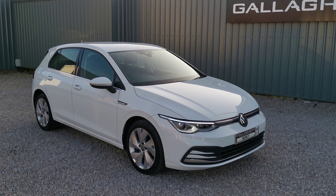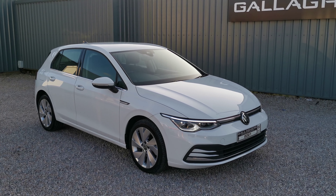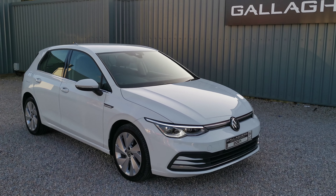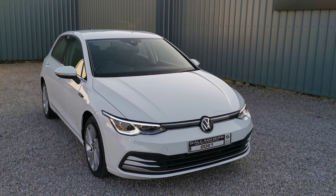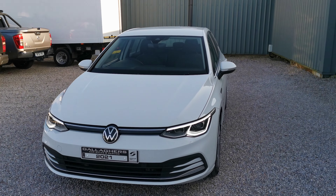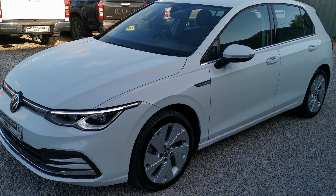Hello, Kettle here giving you a walk-around on this 2021 Volkswagen Golf Style, 2-litre diesel DSG automatic, 150 brake horsepower, finished in Maclet White with only 60,000 miles on the clock. This is a February 2021 registered car, so it'll be a 211 plate, and the price includes the VRT paid as well.